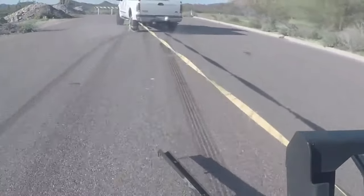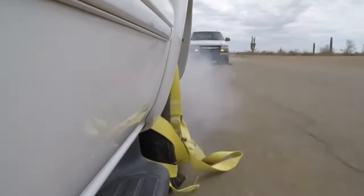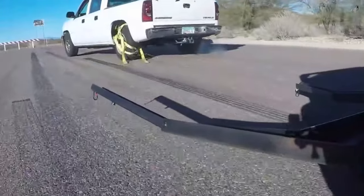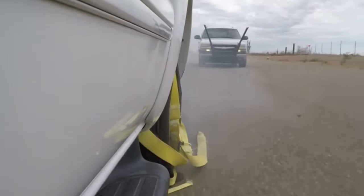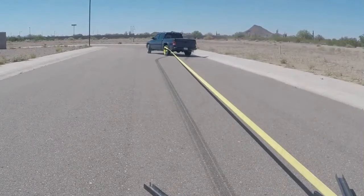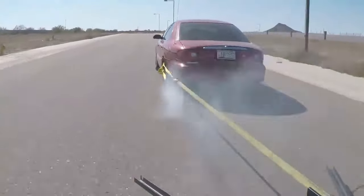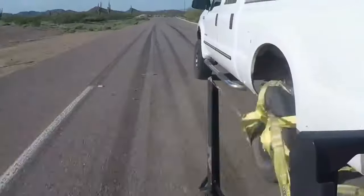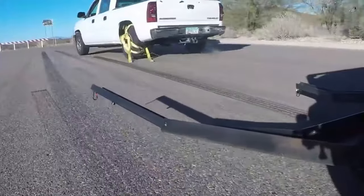Its design minimizes the risk of accidents, providing a safer alternative to traditional pursuit-ending techniques. The device's precision ensures it can be effectively used on vehicles of all sizes, including larger ones, making it versatile and highly effective. The Grappler has transformed how law enforcement handles dangerous chases, offering a non-lethal and low-damage method for stopping suspects, enhancing public safety while giving law enforcement a reliable way to end pursuits efficiently. The Grappler Police Bumper represents a significant advancement in pursuit intervention technology.